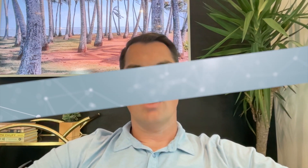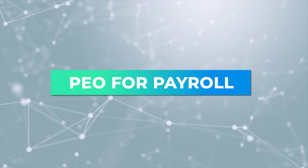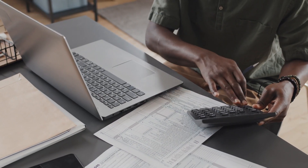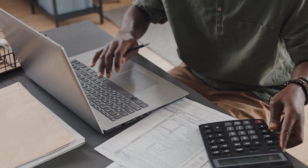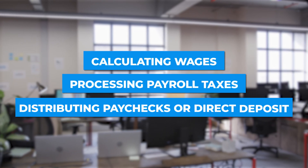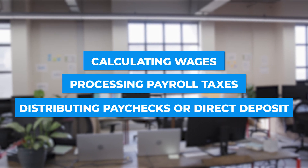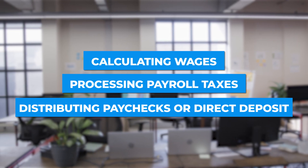So today we're going to talk about PEOs for payroll. PEOs absolutely do payroll processing — tasks such as calculating wages, processing payroll taxes, and distributing paychecks or direct deposits to employees.